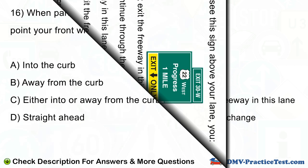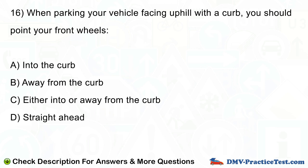Question number 16. When parking your vehicle facing uphill with a curb, you should point your front wheels: A. Into the curb. B. Away from the curb. C. Either into or away from the curb. D. Straight ahead.